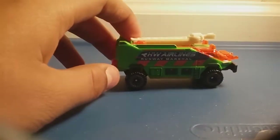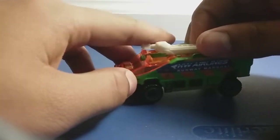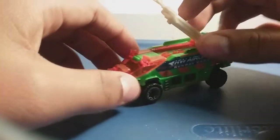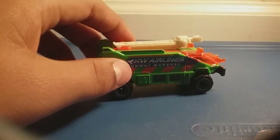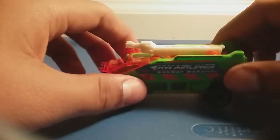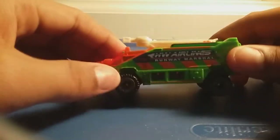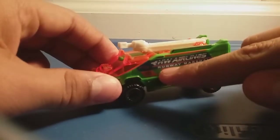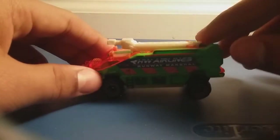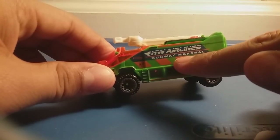What do you think guys? I like this Runway Rescue because it looks cool, and it also looks cool for a fire truck. It looks really neat in this green color. The majority of fire trucks are red, but this one is in green and orange. Here's the front right here, and I also like the tires. It has green and orange stripes as well, and it says Hot Wheels Airlines on the other side, which says Runway Marshal.